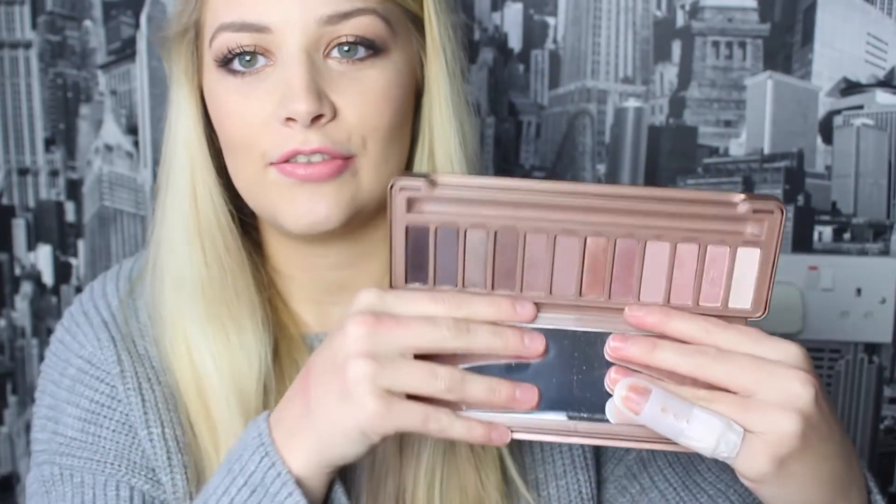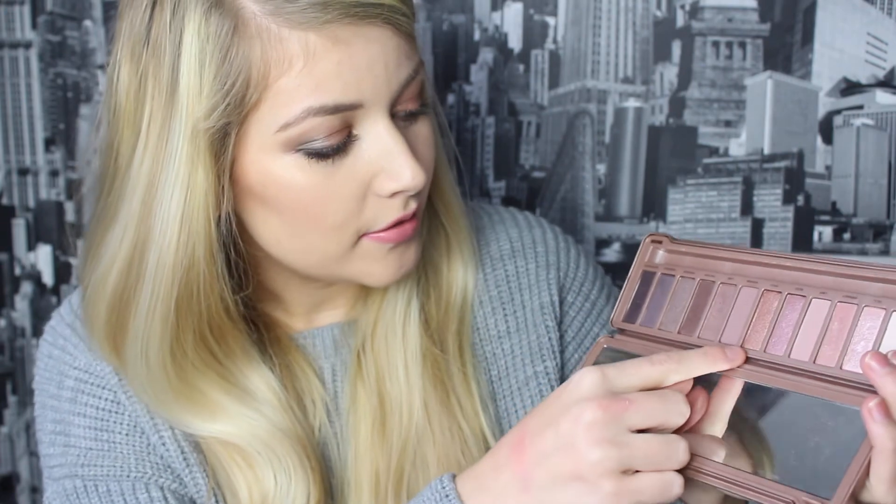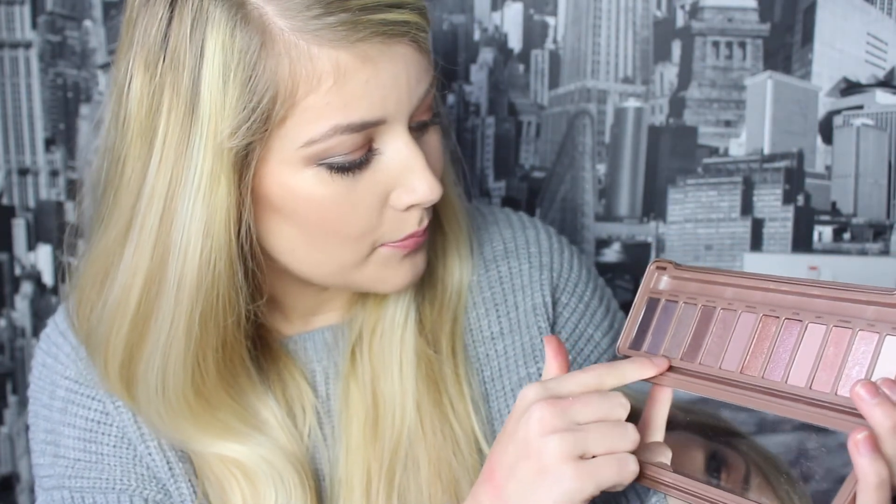And then obviously the Naked 3 palette for more of your pinky, girly looks. Shades like Trick, Factory, and Mugshop are gorgeous on the lid with a dark colour in the crease for a really smoky eye — I just love it.